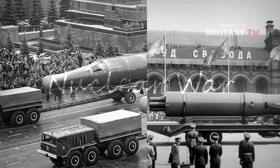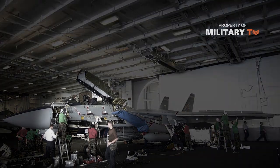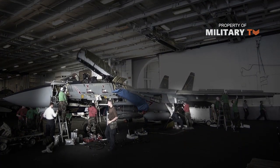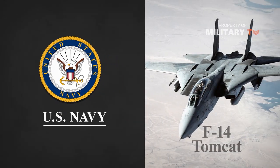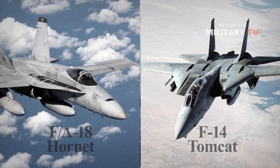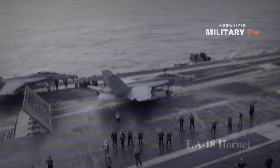Fortunately, nuclear war never came, and after the fall of the Soviet Union, the Tomcat's expensive maintenance started to seem a bit less worthwhile. The US Navy eventually decided to phase the F-14 out in favor of the F-18 Hornet, an aircraft that emphasized ground engagement rather than air superiority.